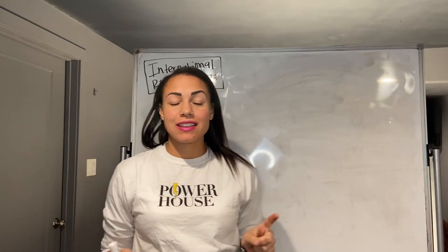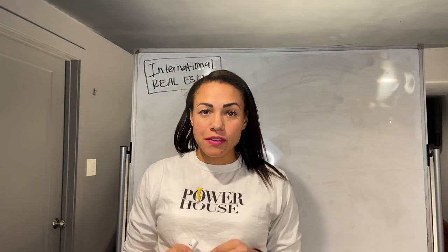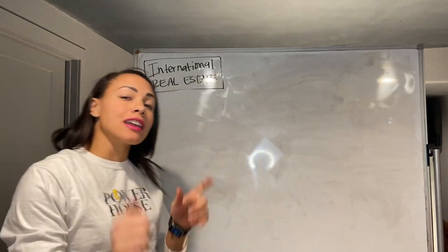Hey everybody, my name is Tenesia Davis and I want to talk to you really quick about different real estate brokerages — what the differences are, how they're operated, and why that even matters.